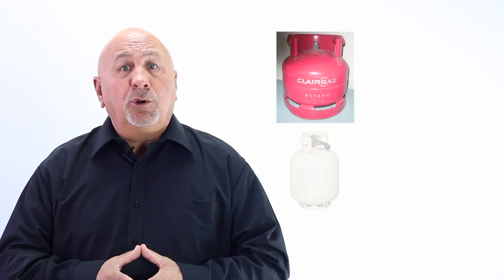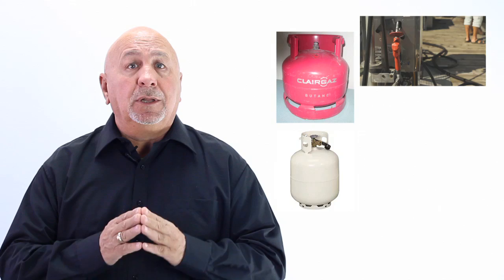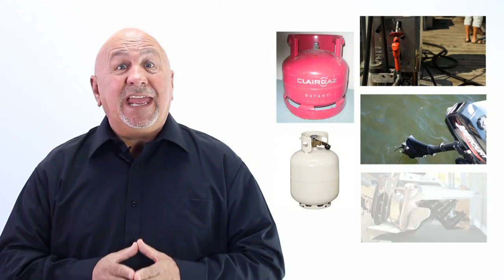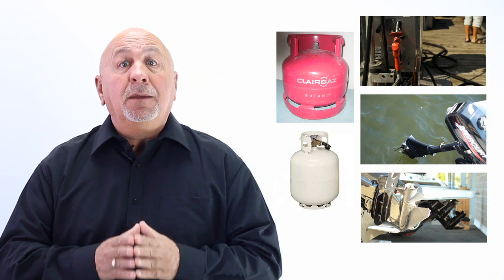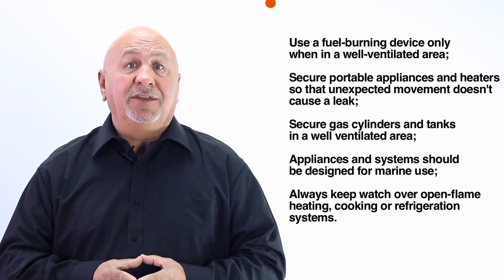Fuel burning devices. Gas vapors and leaking propane or butane gases are heavier than air and will quickly seep into the lower parts of your boat. They are very hard to dissipate and are highly explosive. Onboard devices that run on propane or butane gas may represent more of a risk than gasoline. Here are some tips for using propane and butane safely.